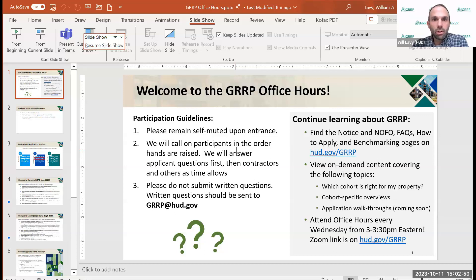We'll call on you in order. And if you've got any written questions, or complicated, nuanced questions that are better done in writing, we can accommodate those through grrp.hud.gov. We might also direct you there if we need a little bit more time to figure something out.